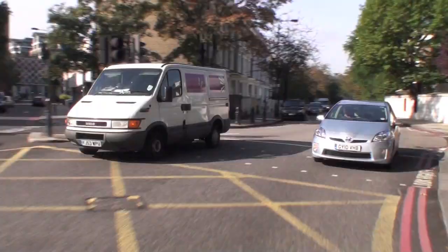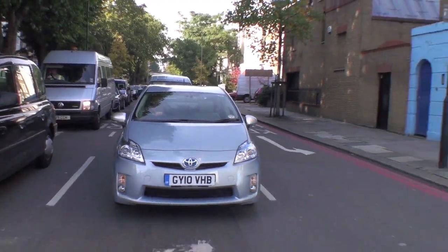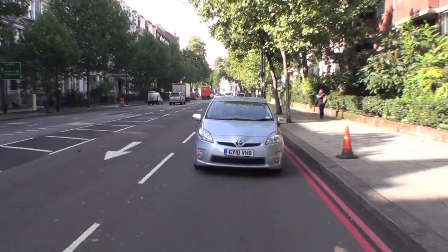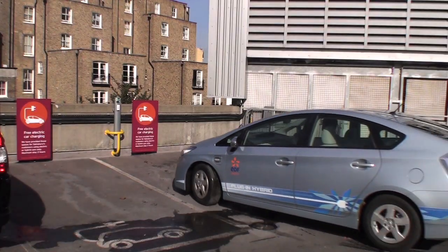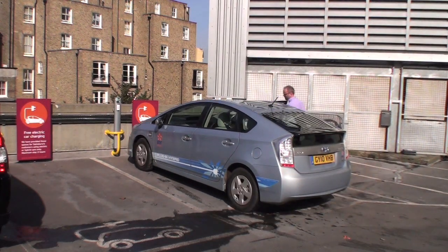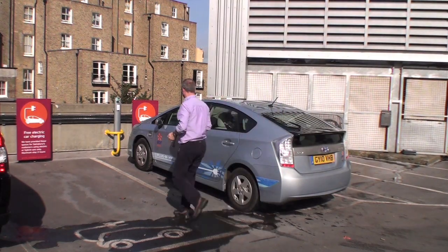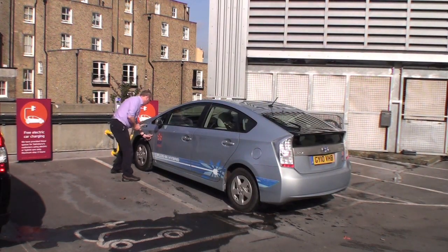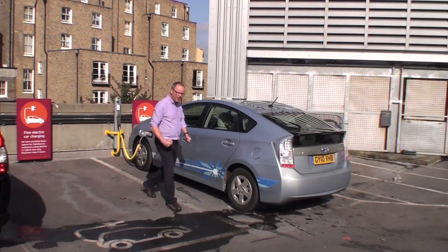I drove the Prius over 300 miles altogether, and my mileage at the end of that was just over 87 miles to the gallon. That's both highway driving, rural road driving with hills, and urban driving as you can see here. I recharged it five times, including once in a supermarket car park for only an hour. The more you can recharge it, clearly the better it operates. But all in all, I'm pretty impressed with the plug-in Prius.